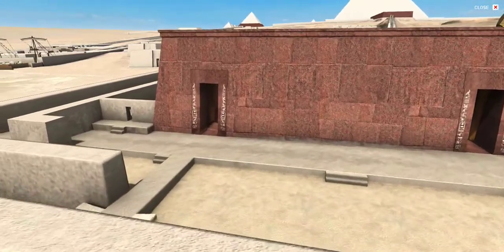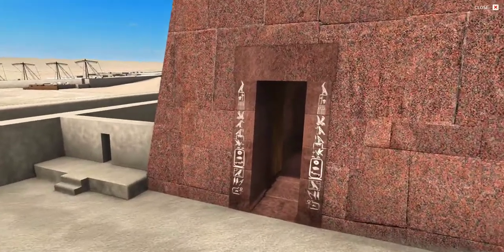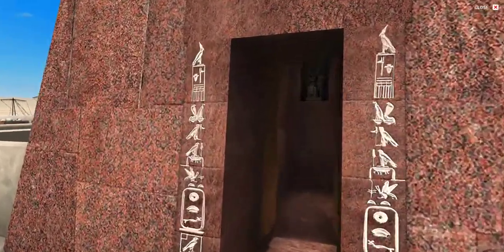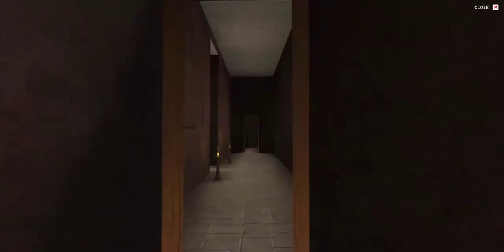The ramps take us to the temple's east façade, where a pair of crouching sphinx statues, possibly dating later to the New Kingdom, flanked both of the massive doorways. The entrances connect to a north-south corridor or vestibule with white alabaster floor and walls cased in red granite.